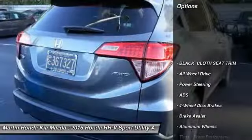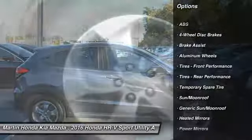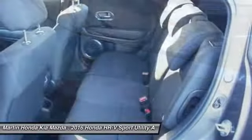Stability control, traction control, keyless entry, anti-lock braking system, all-wheel drive, steering wheel audio controls, backup camera, Bluetooth, adjustable steering wheel, power steering.